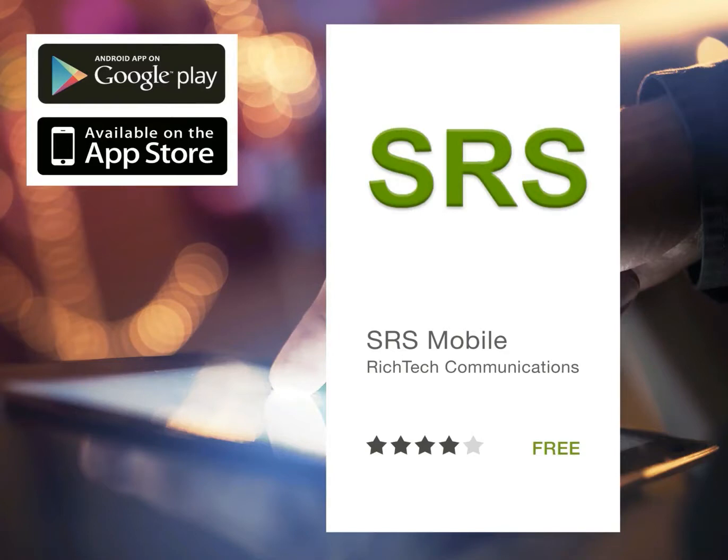Simply download our free app in Google Play or Apple Store. Look for SRS Mobile and then download it to your mobile. Type SRS Mobile on the search and you can click on download.